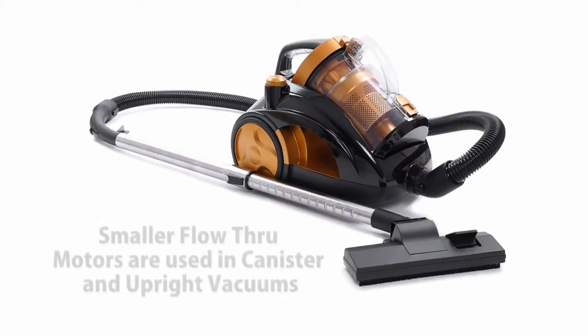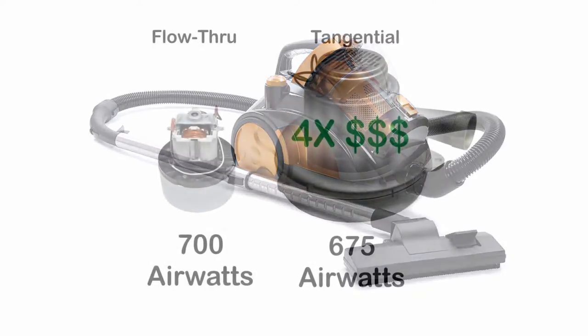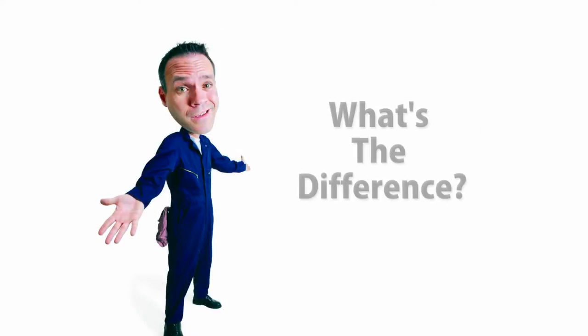Flow-through motors are most often used in typical canister or upright vacuum cleaners, with their larger, more powerful cousins used in central vacuum systems. A tangential motor can cost as much as four times more than its flow-through counterpart. So if both motors can produce about the same performance, what's the difference?